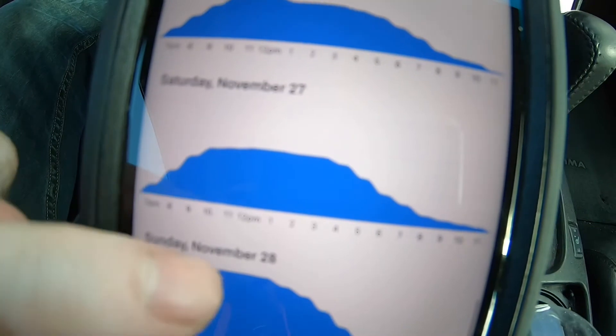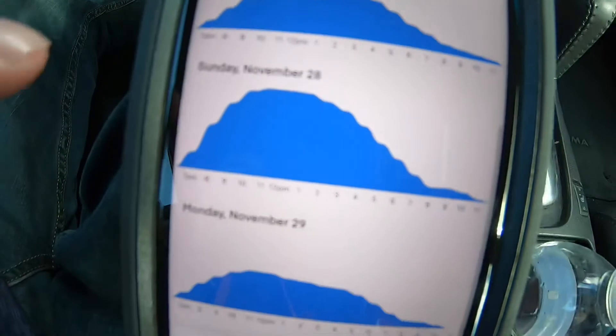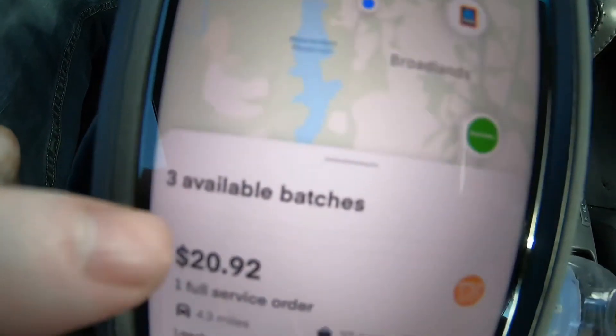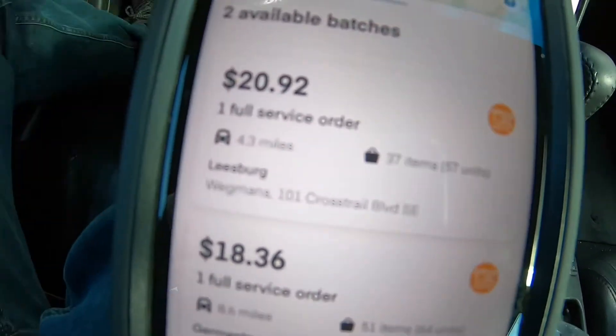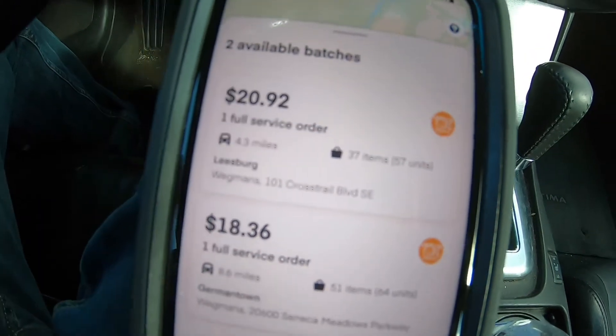Wherever the highest peak is, that's the best time to shop according to Instacart's algorithm. Right now I've got three different orders that I could take if I really wanted to.